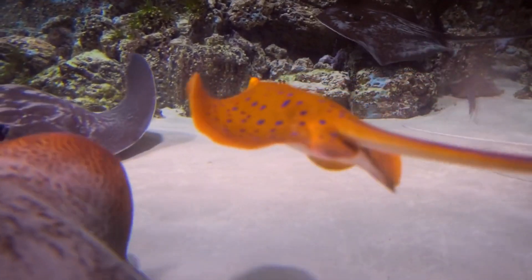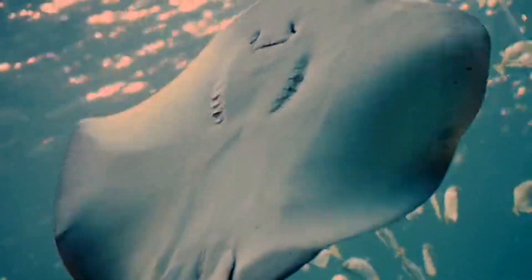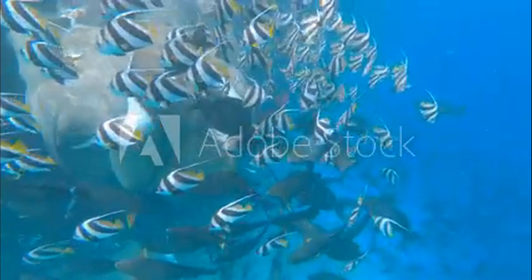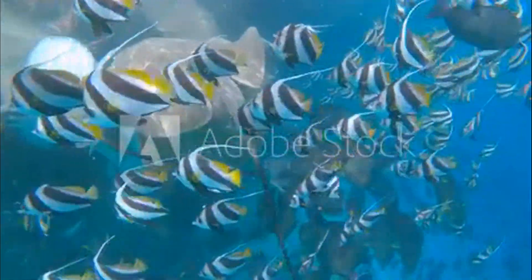Stingrays are oviparous, which means that they lay eggs. The eggs are fertilized internally, and then they are laid in a protective casing that is often referred to as a mermaid's purse. The eggs are typically laid in shallow waters, and they hatch after a period of several months.